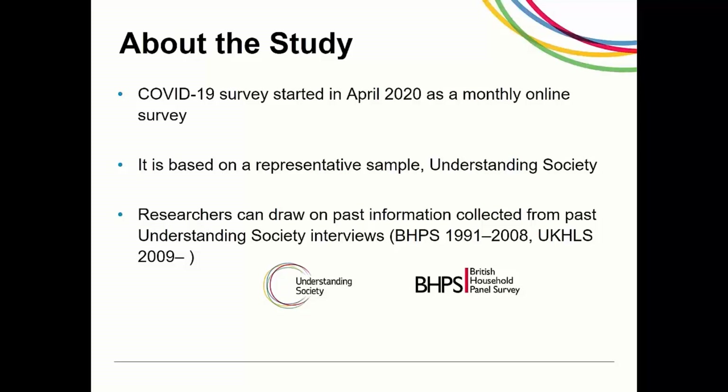It started in April 2020 as a monthly online survey. The active sample members of all the samples of Understanding Society as of April 2020 were eligible for the COVID-19 survey. Unlike many other COVID surveys which use new samples, the COVID-19 sample is based on a large and representative sample, and researchers can link the data from the COVID-19 survey to answers respondents have given in previous and future waves of the main Understanding Society survey.